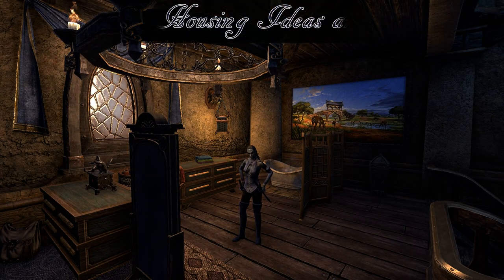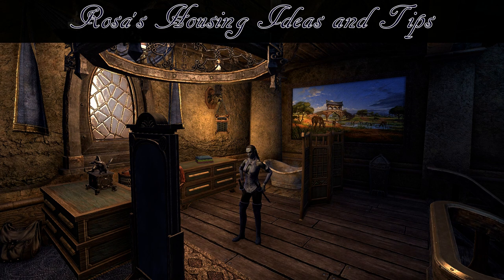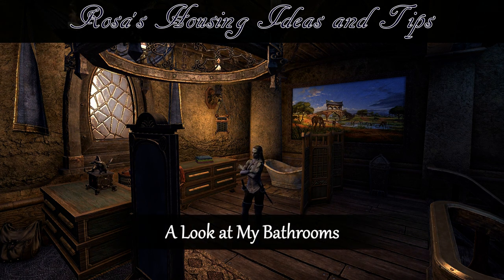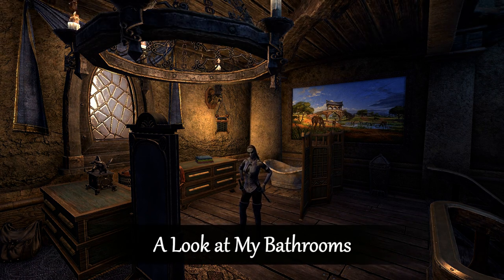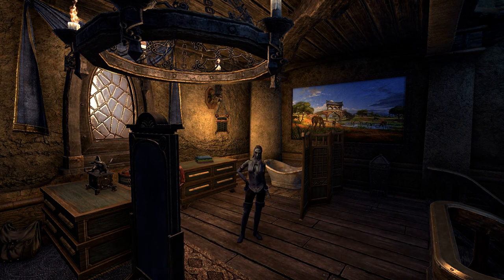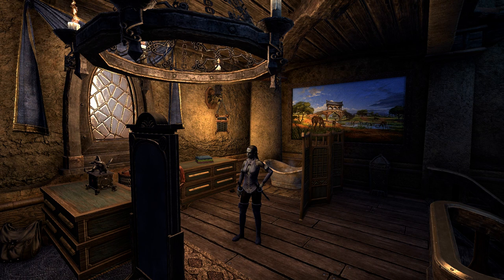Hello and welcome to another housing ideas and tips video with Rosa. In this video I will be going around to each of my houses that has a bathroom or bath type area. I'm doing this video because I know there are some people who just love bathrooms, and recently I have seen people in my guilds asking if they can check out people's bathrooms to get inspiration for making their own. So I figured I would go to each of my houses that has a bathroom type area and show them to give inspiration to others.